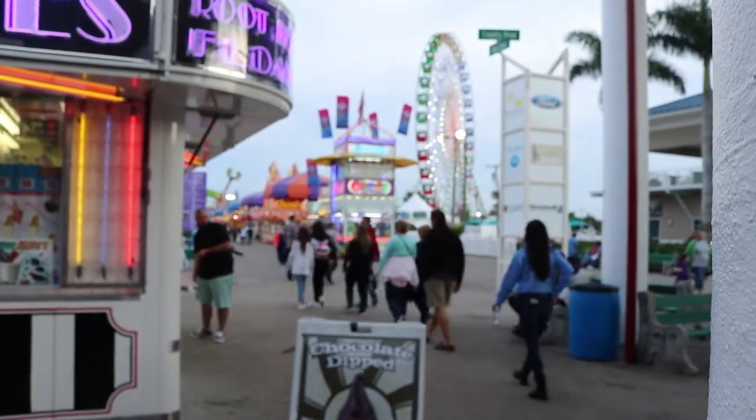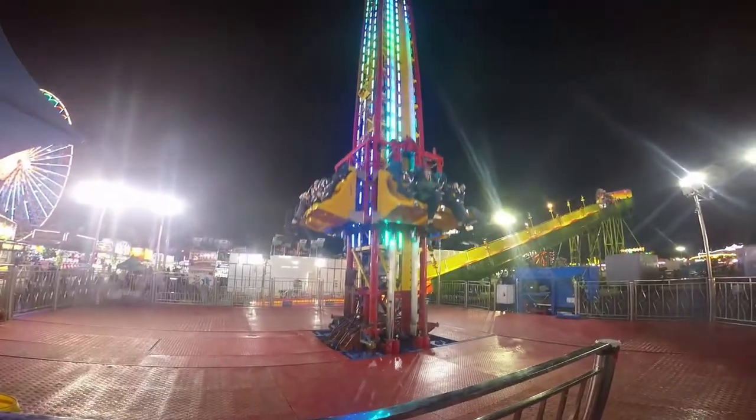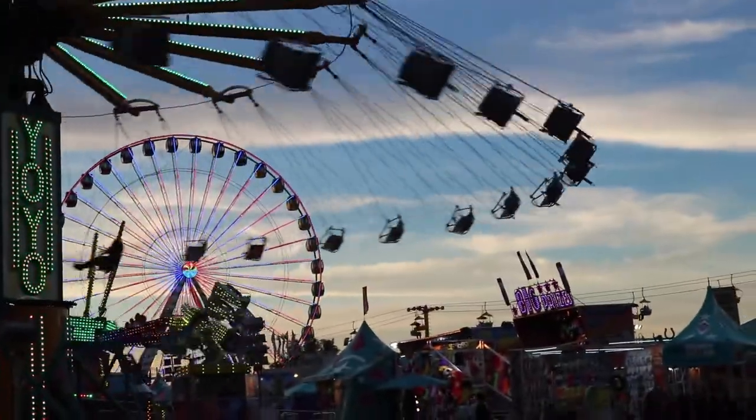Working on approximately 135 acres, the South Florida Fair puts on their annual event for the 106th year. Exciting for guests of all ages, the food stands, shops, rides, and games make the event entertaining for all.